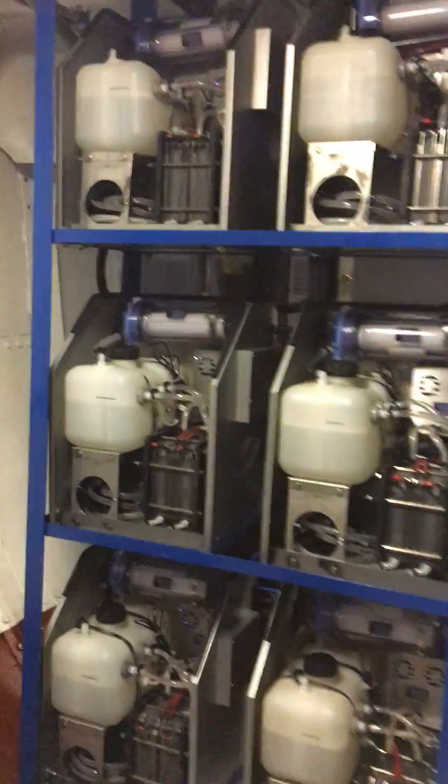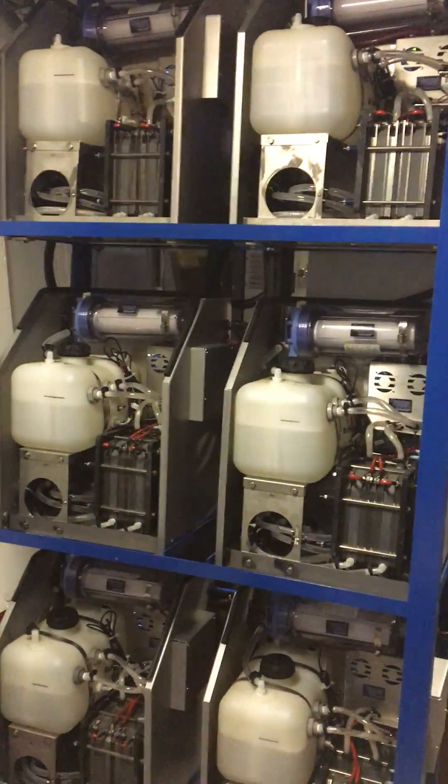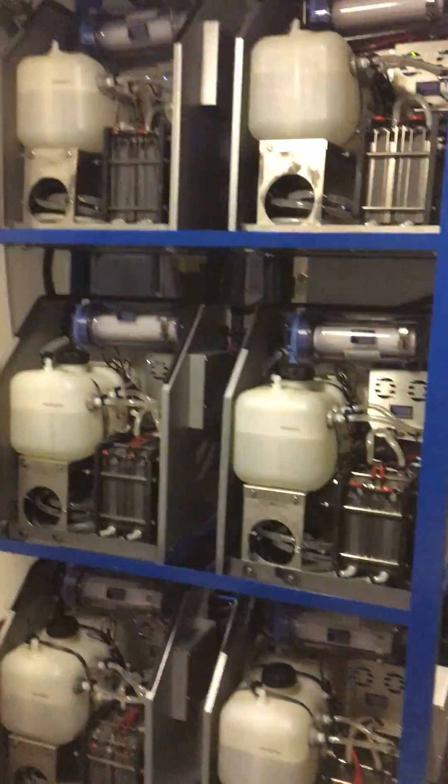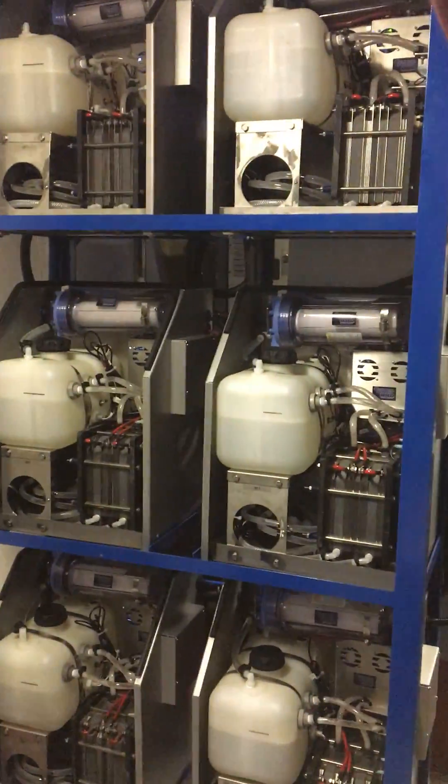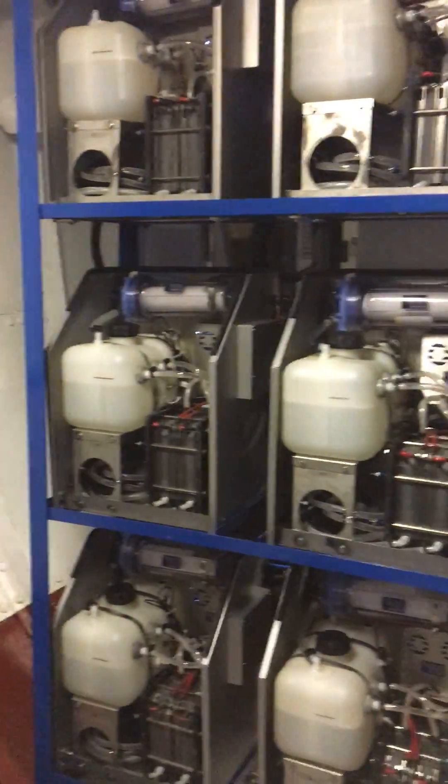Then we'll be doing a further emission test after about a hundred hours of use to really let the systems reach their full potential. So stay tuned — it's been a blast and we'll talk soon.